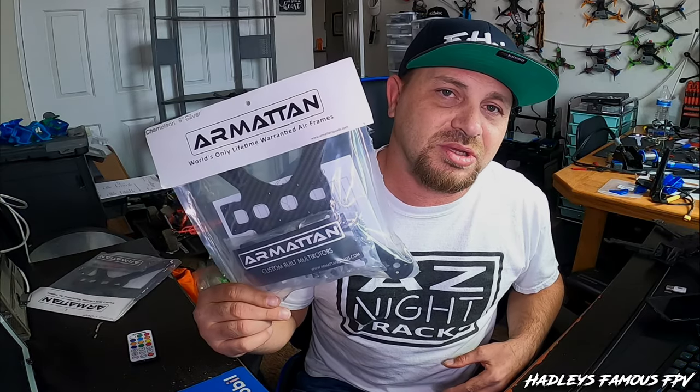Go ahead and tag everybody that you know — bring everybody in, share this video. I'm going to give you guys 48 hours to win this frame. Remember, lifetime warranty from Armaton. You really can't beat that — not even with a stick. Maybe you could.